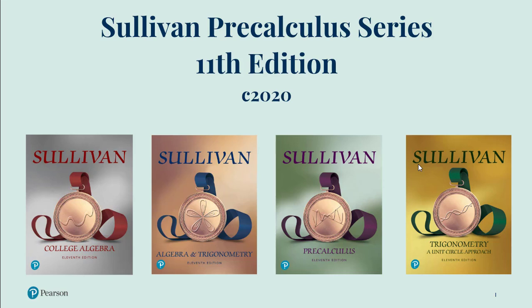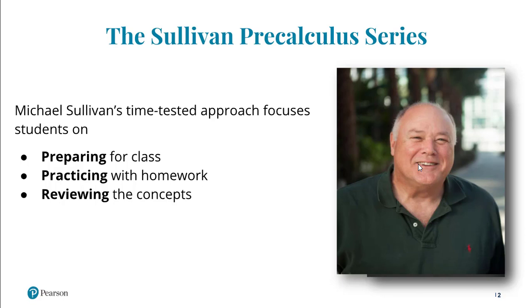Thank you for your interest in the 11th edition of the Sullivan Precalculus series. Author Michael Sullivan spent 35 years teaching at Chicago State University. While teaching calculus, he was frustrated by the level of preparedness of incoming calculus students. This frustration led to a vision of a better pre-calculus textbook. He knew students could be more successful in math, and over the years he's proved it with one of the best-selling pre-calculus franchises.